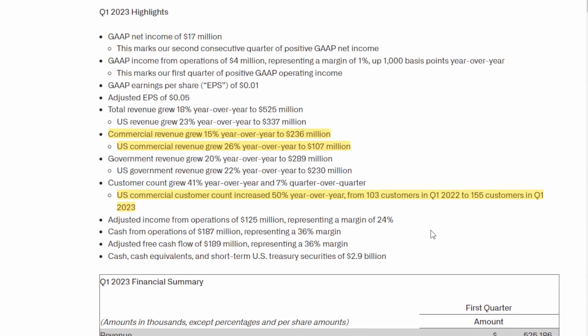We saw that commercial customer growth in their most recent earnings announcement. Commercial revenue grew 15% year-over-year to $236 million, and US commercial revenue grew 26% year-over-year to $107 million. Their US commercial customer count increased 50% year-over-year, from 103 customers in Q1 2022 to 155 customers in Q1 2023. Even though government contracts are lucrative, commercial industries offer far more opportunity — there are many industries out there making billions of dollars every year who can offer contracts for Palantir's services.